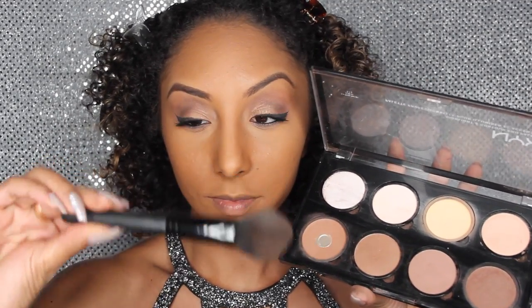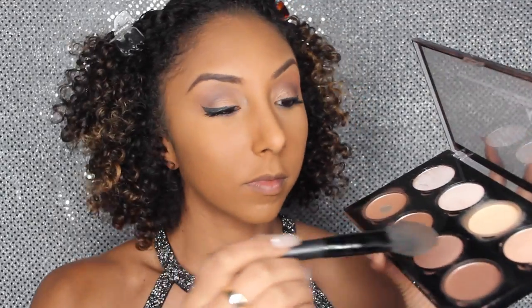To contour I'm grabbing my NYX palette again with an ELF blush brush. I like to mix the darkest brown and the lightest brown together, then lightly dust this along my cheeks to add dimension. I'm also going to contour on the top of my forehead to make it look a little smaller, and underneath my chin to give a slimmer-looking face. Then I grab the powder brush and blend it all out.